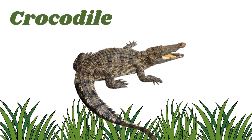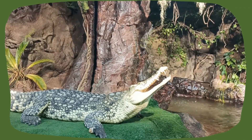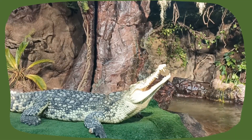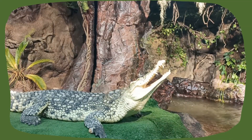Crocodile. They have big teeth and powerful jaws. Crocodiles are river reptiles that can swim super fast. They spend a lot of time just floating quietly in the water.